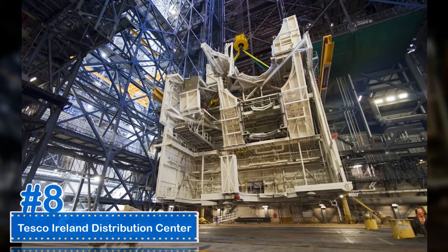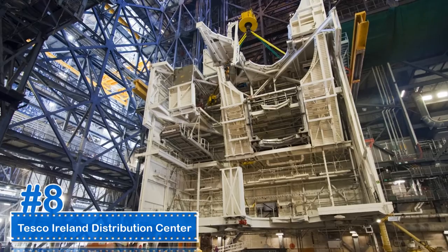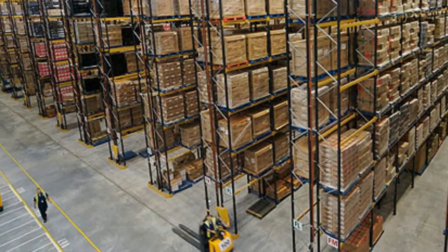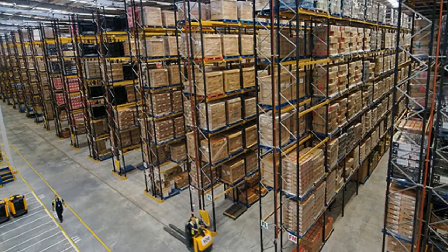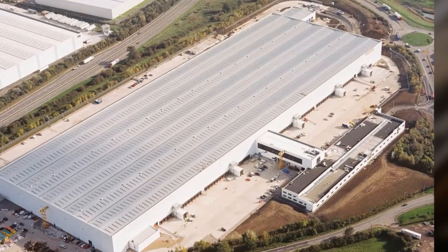Number 8: Tesco Ireland Distribution Center. The Tesco Ireland Distribution Center cost over $140 million to build and opened in 2007. It is a grocery distribution center with 863,201 square feet and a volume of 54.8 million cubic feet.